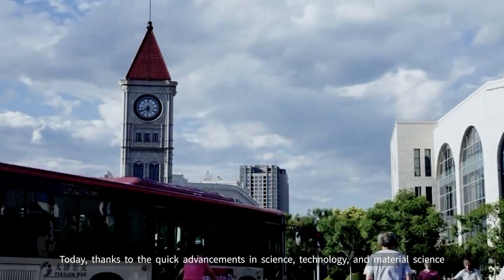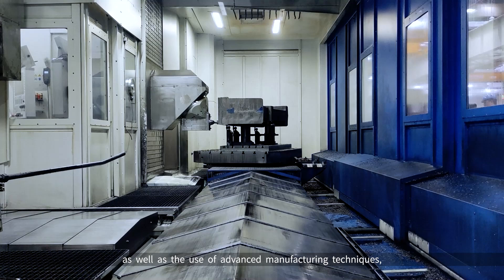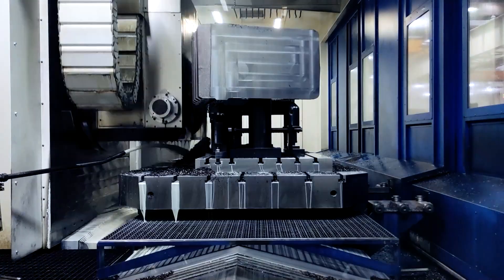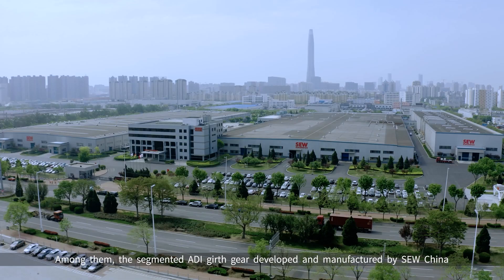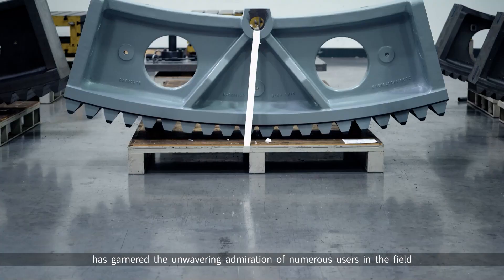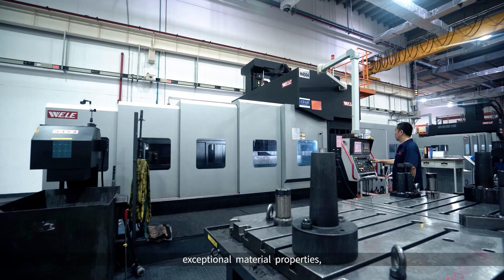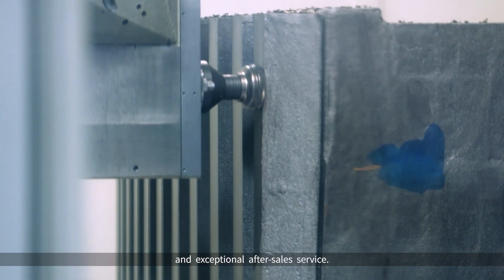Today, thanks to the quick advancements in science, technology, and material science, as well as the use of advanced manufacturing techniques, the production of industrial girth gears has reached a new level. Among them, the segmented ADI girth gear developed and manufactured by SEW China has garnered the admiration of numerous users in the field of industrial girth gear thanks to its unique design structure, exceptional material properties, innovative production methods, and exceptional after-sales service.